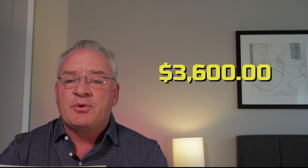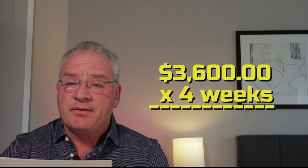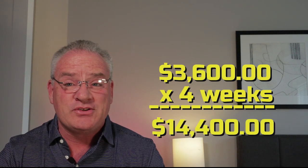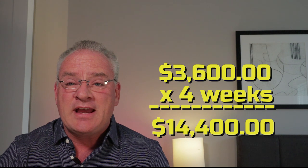Now multiply that number by four and that'll give you what you make per month. If it's consistent — you're getting 20 claims a week consistently — you're looking at $14,400 per month. So that's almost right at $15,000, and that's saying that you never have a good claim where you make more, always making the lowest amount on the claim scale, about $180 per claim.